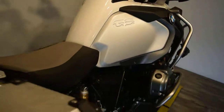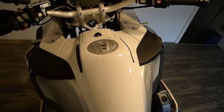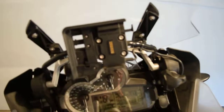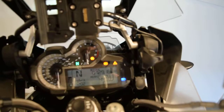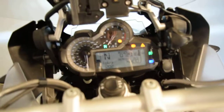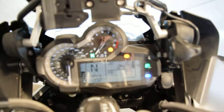Let me fire this up for you. I do have the GPS unit. The odometer shows 2,478 miles.